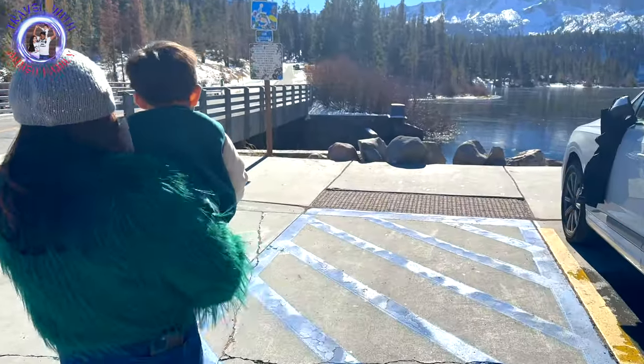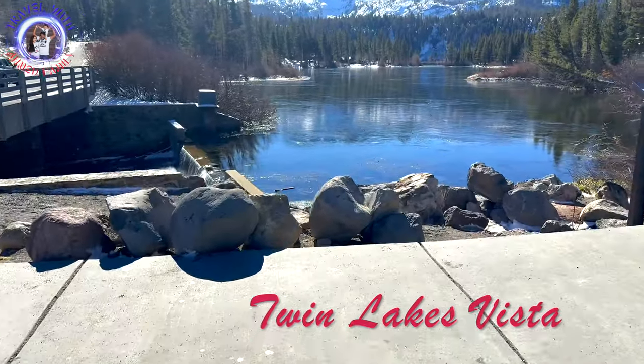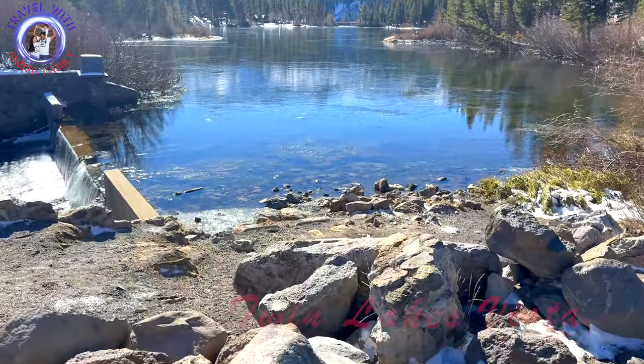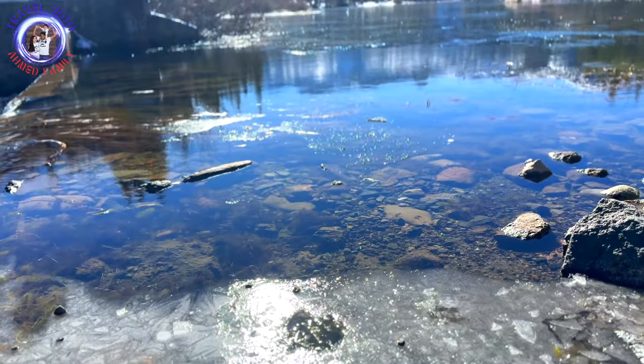We took our first stop at Twin Lakes Vista Point. The Twin Lakes Vista is one of the most spectacular roadside viewpoints in the area. From the Vista Point, you can see Twin Lakes backdropped against the Mammoth Crest.